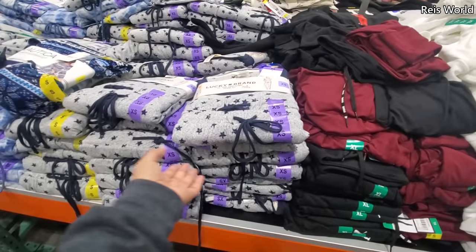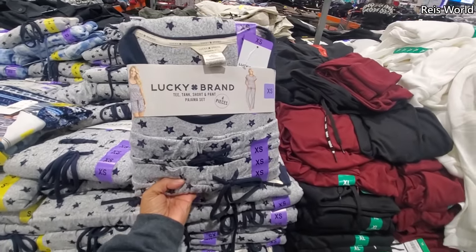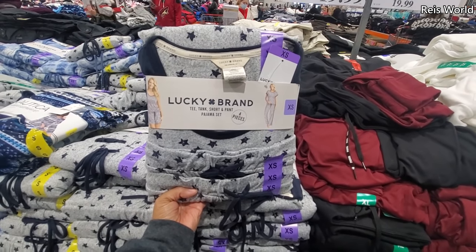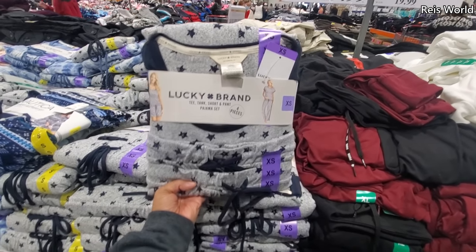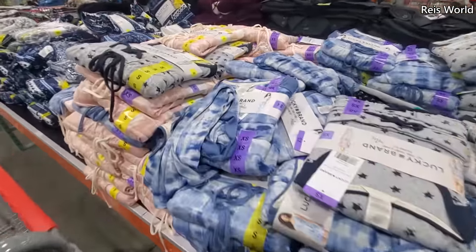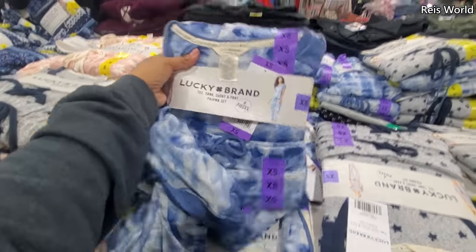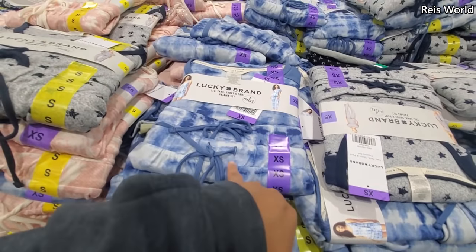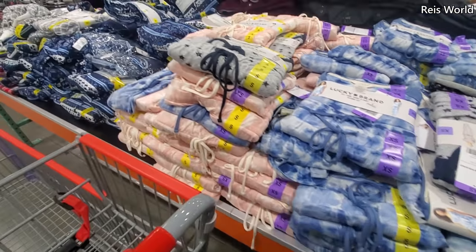$20 Lucky Brand — I'm not sure if we've seen this one, but $20. You get four pieces: a tee, tank, short, and pant. That's a good one. Nautica — I know we've seen that. And look at this blue one, again by Lucky Brand. That's a cute one. Great for Christmas, for like your preteen — or yourself.